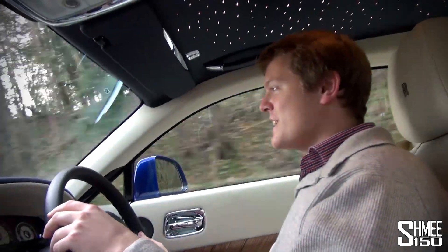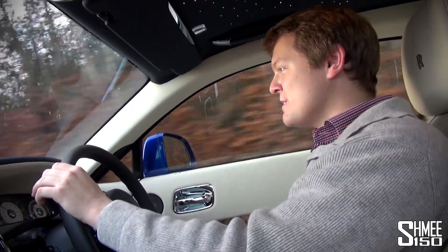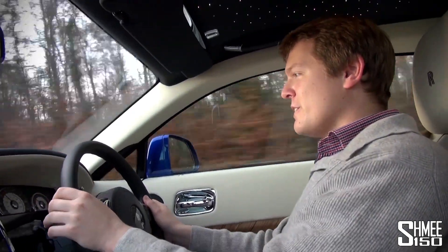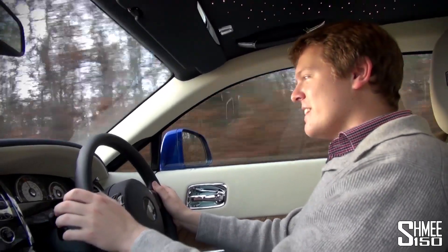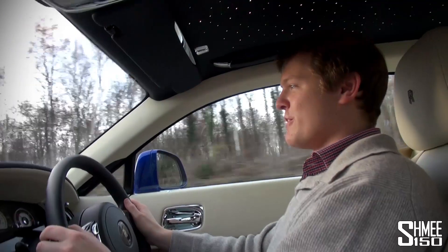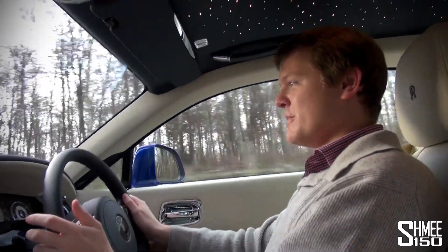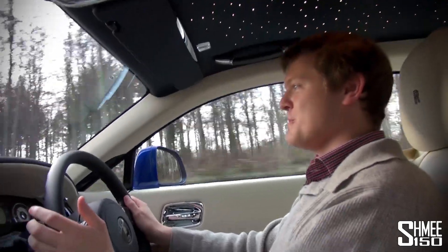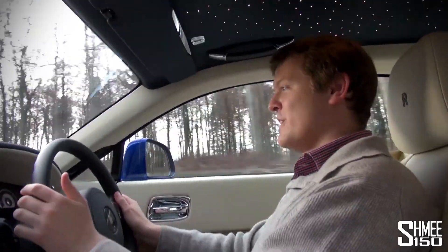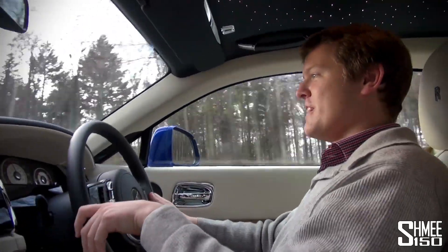On the countryside roads where you can actually use a bit of the power — we're going uphill now — you just put your foot down, the auto gearbox drops a few gears, and it pulls away so ferociously for such a big heavy car, yet it's so quiet and comfortable. That quietness almost changes your perspective on how fast you're going. If you didn't have the head-up display right in front of you letting you know, you'd quickly end up in dangerous territory.